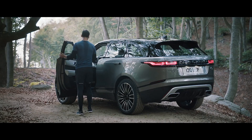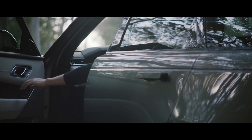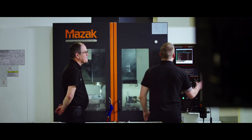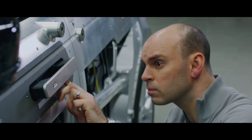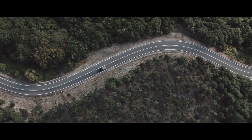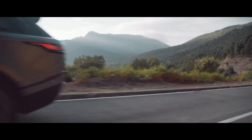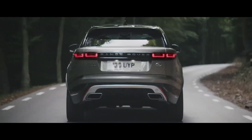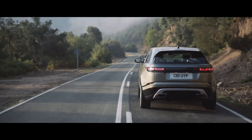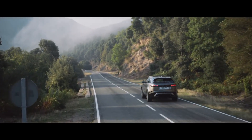This combination of refinement and capability sums up the Velar. There are hundreds and hundreds of people behind this, and it's sometimes difficult to spot who's the engineer and who's the designer — and I think that's real success. It's the fourth Range Rover, and it's really going to set the tone for where we'll be going in the future. I truly believe that the Velar will really shift perceptions of what the Land Rover brand is about.